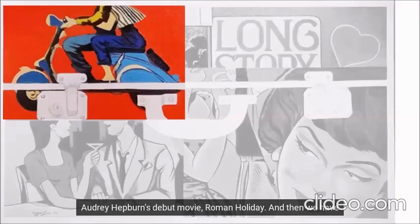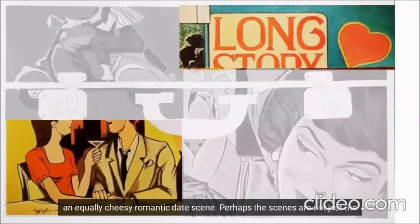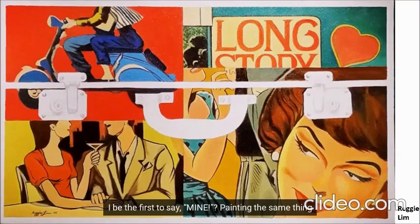We have one that might remind us of the famous Vespa scene of Audrey Hepburn's debut movie, Roman Holiday. And then we have Pulp Fiction, a cheesy romance novel cover with an equally cheesy romantic date scene. Perhaps the scenes are not just the external design of the luggage, but the memories it has created for its owner. If Reggie Lim ever decides to make an actual suitcase with this design, may I be the first to say — mine!